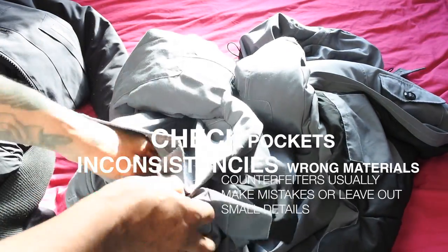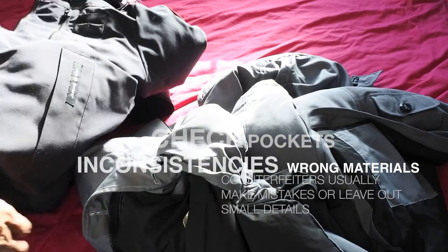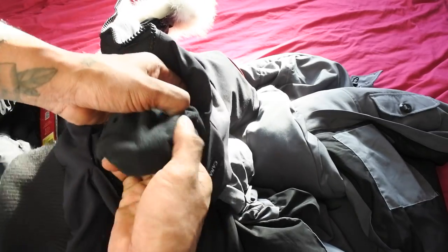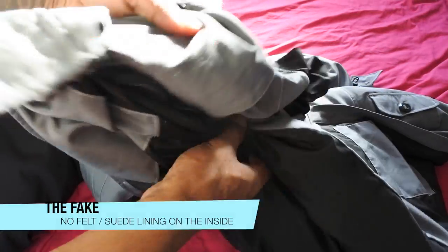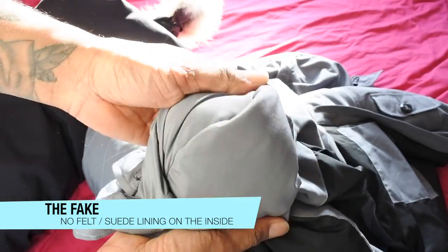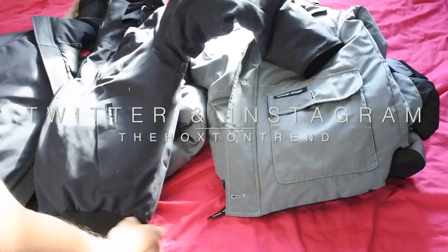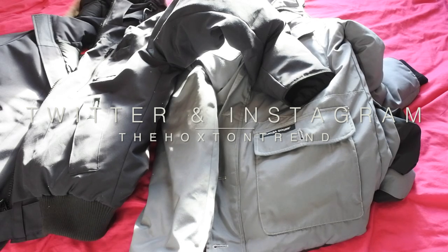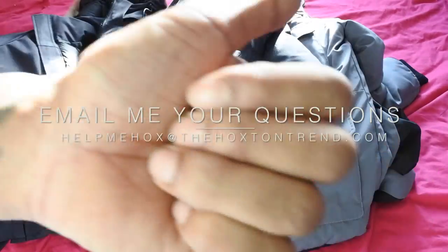The pockets on the inside of the jacket should be lined — Canada Goose always lines their pockets on the bigger jackets. If you look inside the real jacket you can see they've lined it with a nice felt material; it keeps your hand warm and dry. But inside the fake pocket there's no lining at all, just the normal jacket material. That's it for the fake versus real Canada Goose jacket guys — I hope you found that informative. Stay tuned for more fake versus real stuff. Peace out!